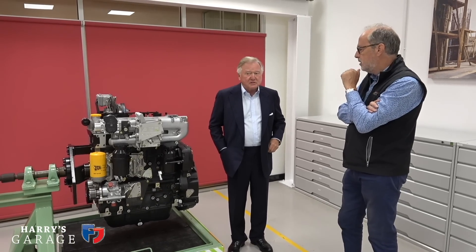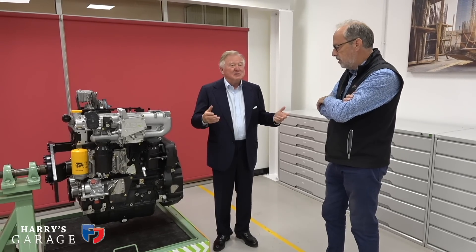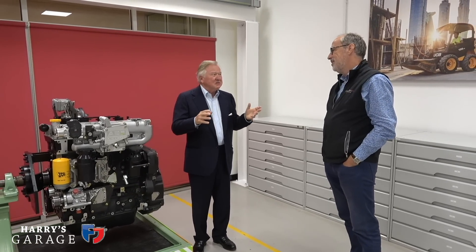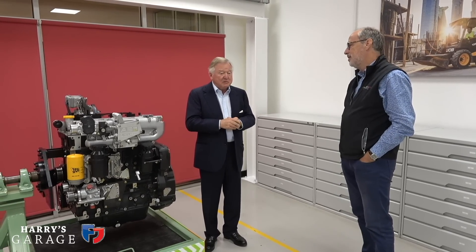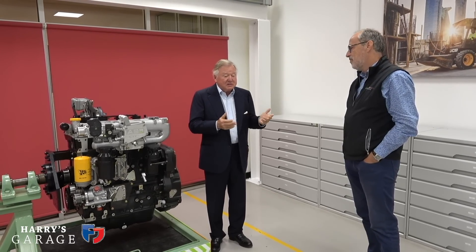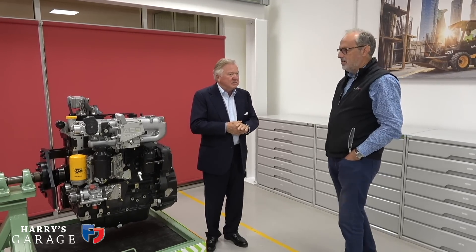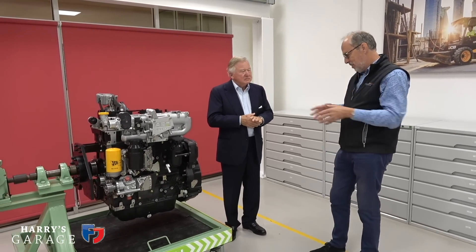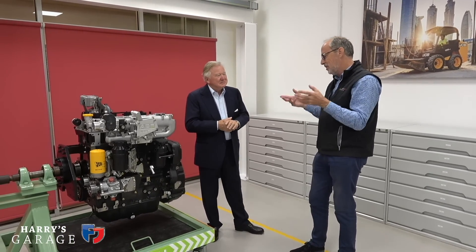More than anything, I want to influence the powers that be that the internal combustion engine's days are not over — there's still a great future for it. People know how to work on them; we've got 770 dealers worldwide with mechanics and engineers who can work on these engines. They're reliable and they are not inflationary — life would almost continue as normal, my combine, my tractor.